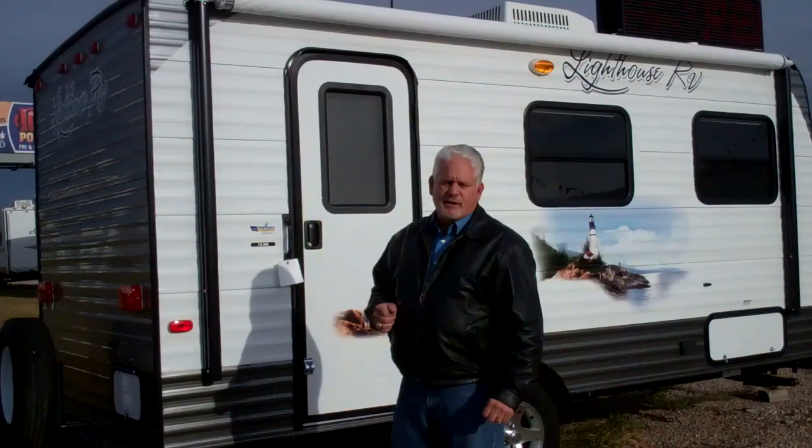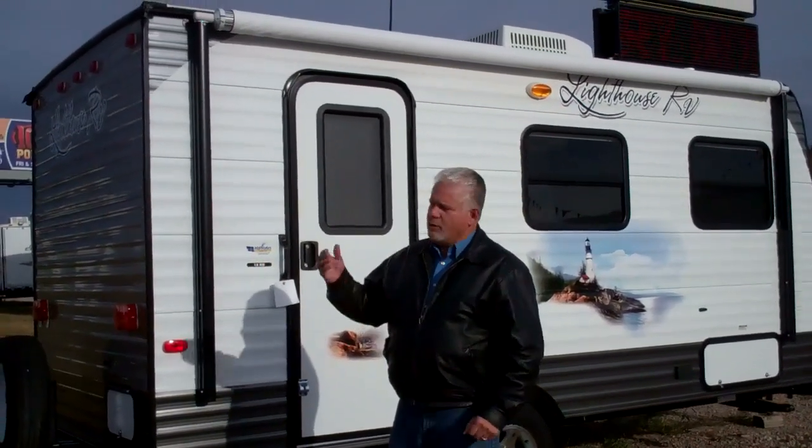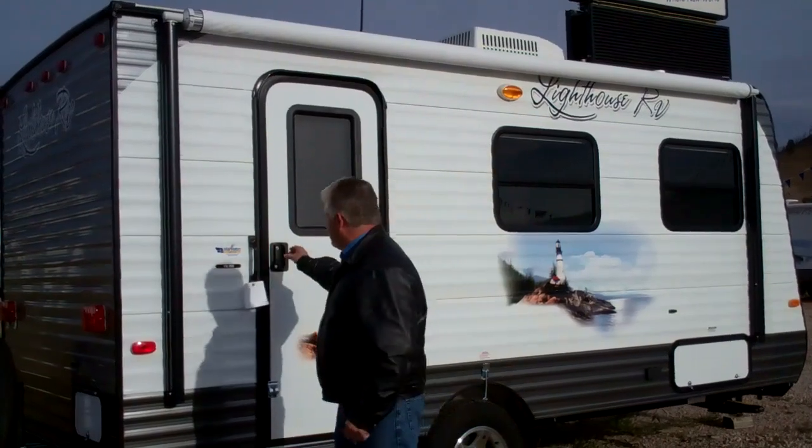These campers are seven feet wide, they come in three different sizes: 18 foot, 21 foot in a bunkhouse, and a 22 foot with a big rear bathroom. These are all made by the Amish, they're very well designed, very lightweight, and it's just a great getaway camper for either two, or if you go into that bunkhouse, you've got room for four to six. Come on in and take a look at them.